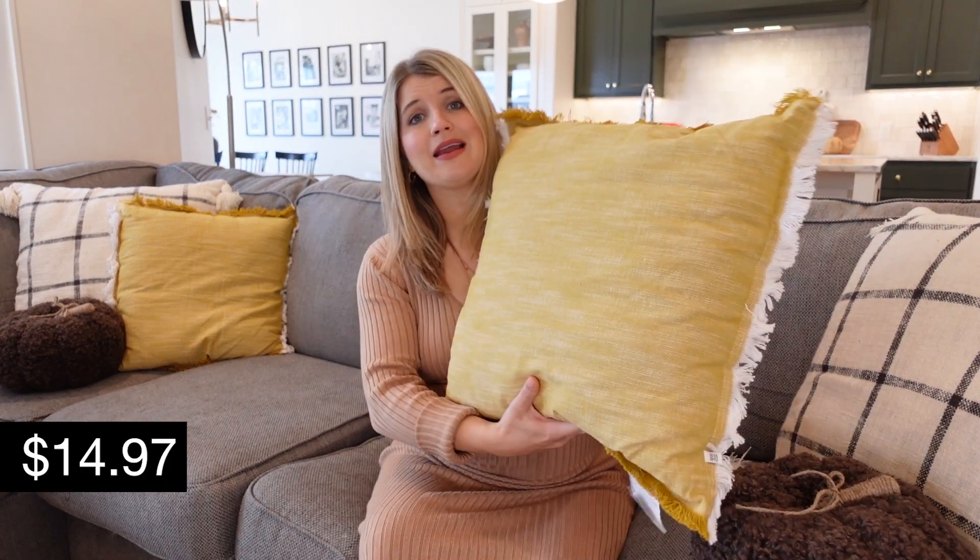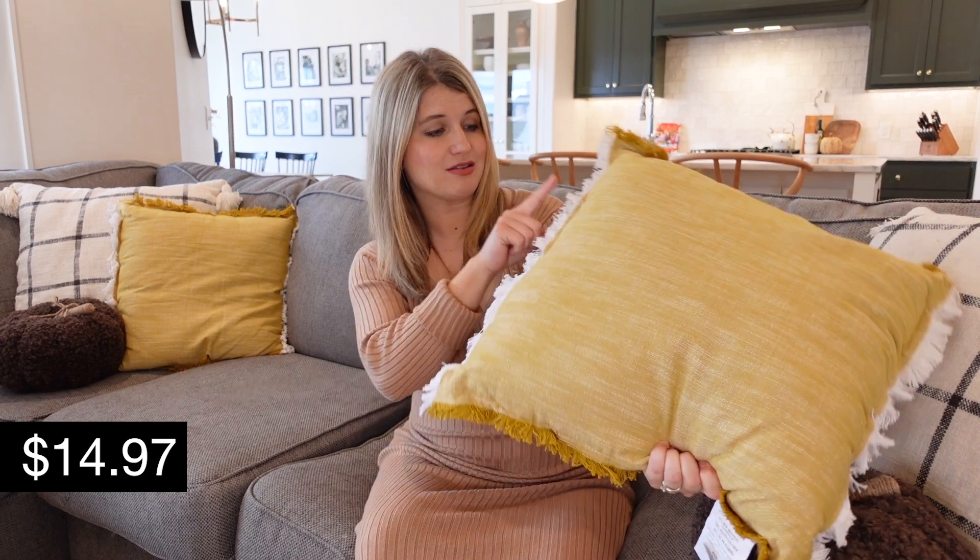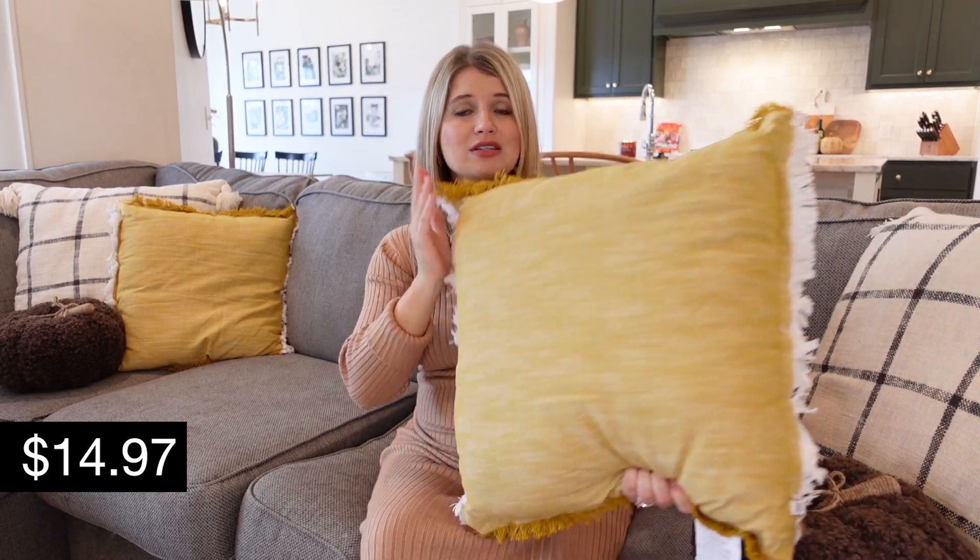I have to start off with the pillow situation because they have so many good fall throw pillows, and I feel like that's one of the easiest ways to make a change seasonally in your home. I like to do new ones on the sofas, and sometimes if I'm really feeling festive, I'll do new ones in our bedroom as well. Walmart has so many affordable options — it's just a really quick, easy way to make a change. I snagged these plain yellow pillows with a frayed edge, frayed yellow on top and frayed white on the bottom.